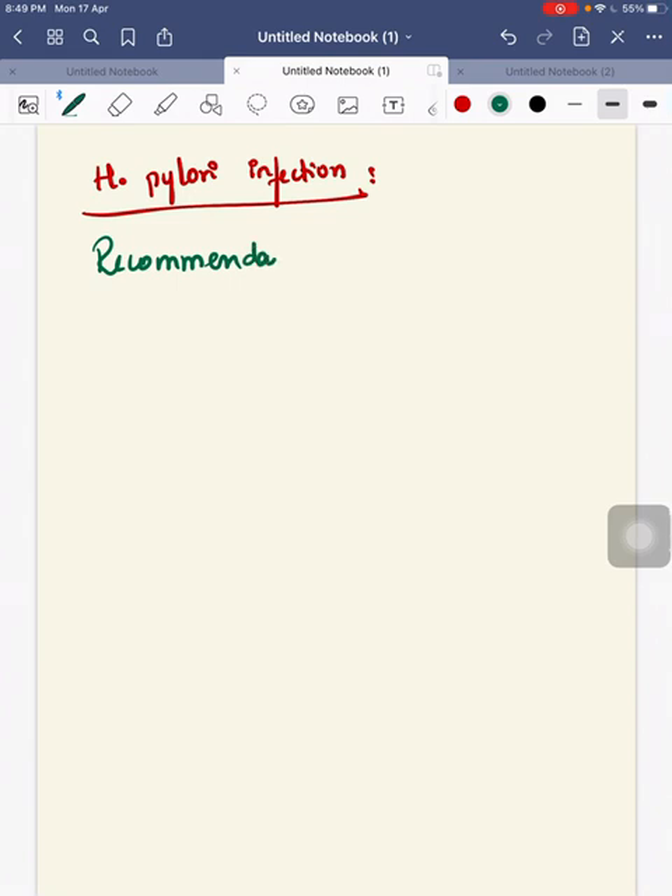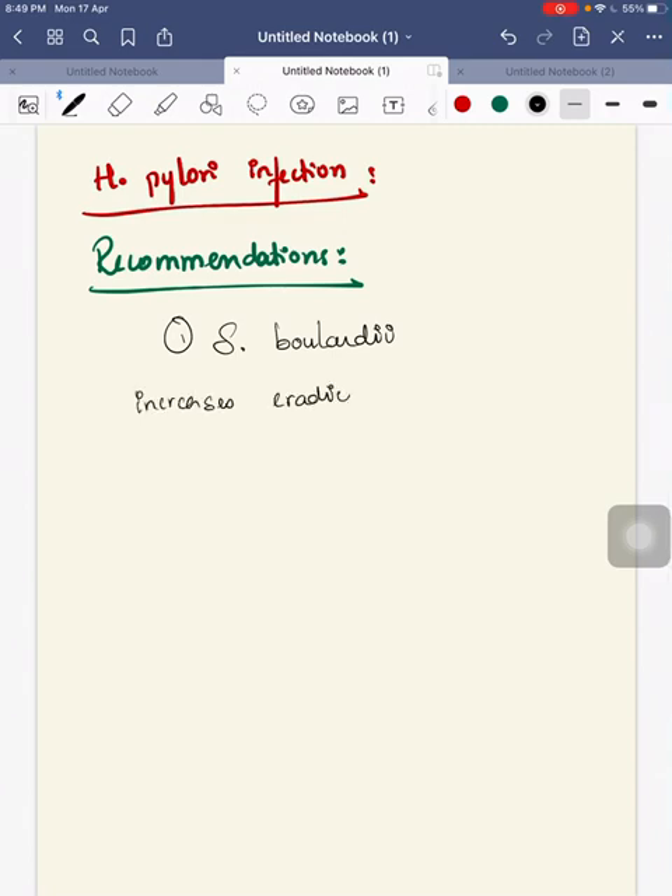Next, for H. pylori infection, you can use Saccharomyces boulardii along with the H. pylori treatment, because it increases the eradication rate and decreases the GI adverse effects.